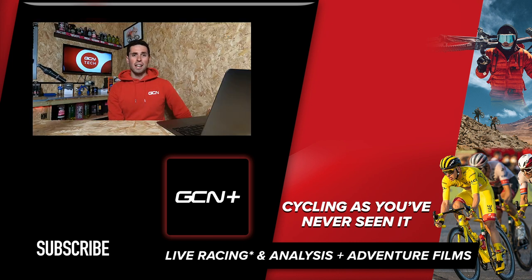That's it for this week's GCN Tech Clinic. Hope you found it helpful. Keep those questions coming using the hashtag Ask GCN Tech. See you next week.